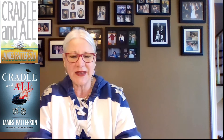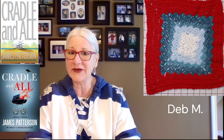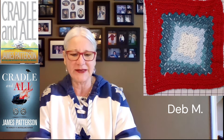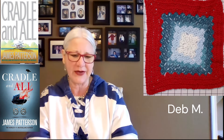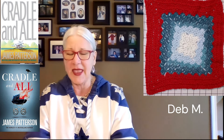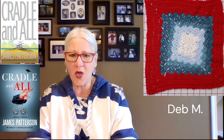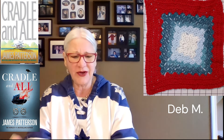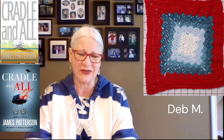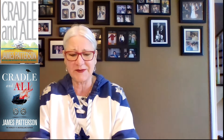Our next submission is from Deb M — it's a square. The pattern is the Amazing Granny Square from Bag O Day. She used Red Heart, Lion Brand Ferris Wool in Full Moon, and a Caron One Pounder in white. She said it went a little wonky because of her yarn choices, but once it gets stitched into a blanket you'll never even notice — it'll all straighten out.